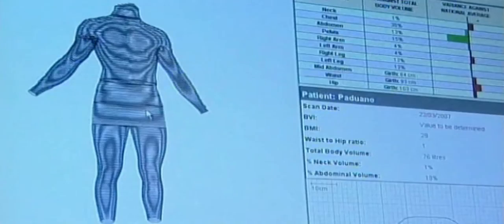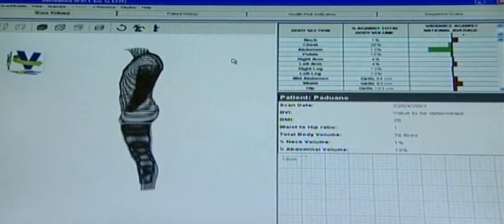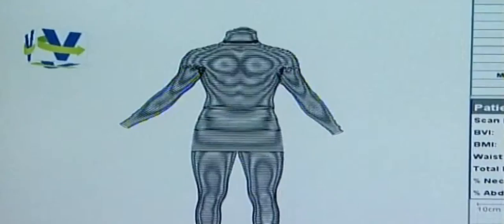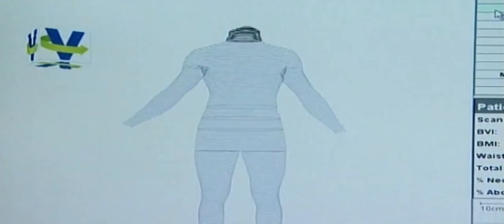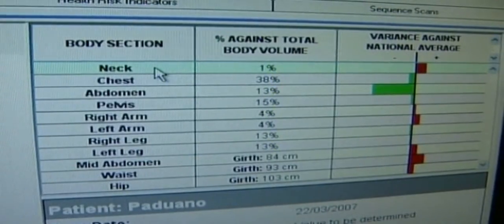X-rays or heavy magnetic fields are not involved in the scanning procedure. In around six seconds, a three-dimensional image is compiled, designed to give a more accurate idea of where a person's fat deposits are stored. The information derived from this new scanning technique has given rise to a new yardstick known as the Body Volume Index.